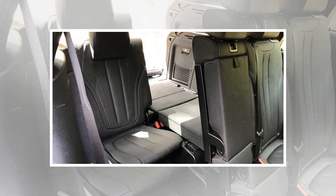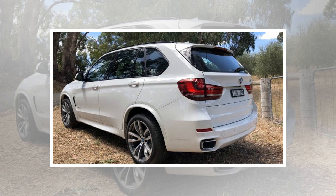There is no ANCAP safety rating for the 2018 BMW X5 range; however, standard safety gear includes a full suite of equipment including autonomous emergency braking.